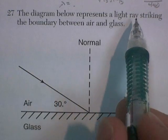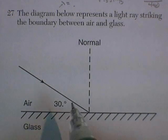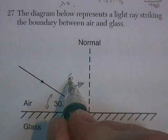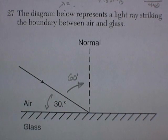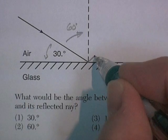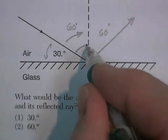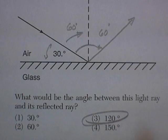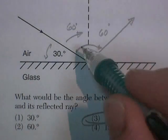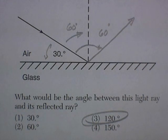Question 27. The diagram shows a light ray striking the boundary between air and glass. They give you an angle of 30 degrees, but in all ray diagrams you always measure to the normal — so the angle of incidence is 60 degrees. They ask for the angle between the incident ray and the reflected ray. It reflects at the same angle it hits, so 60 plus 60 equals 120 degrees. They can't just ask for the angle of reflection every year, so they add a little geometry to make it tricky.